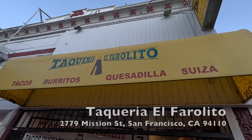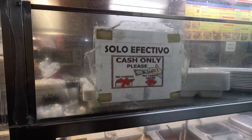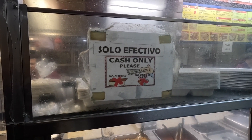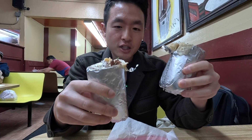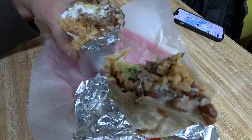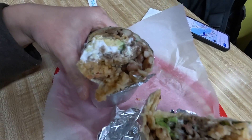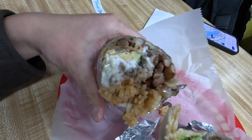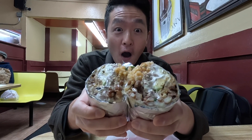El Farolito — the OG location on 24th and Mission. We're going to get a burrito. Cash only, guys — the burrito is only $9.25. This burrito is average size. You can tell it's got refried beans, rice, meat, pure avocado, sour cream, cilantro, pico de gallo, and a healthy amount of cheese. That was by far the best bite I've ever had. The best burrito, hands down.